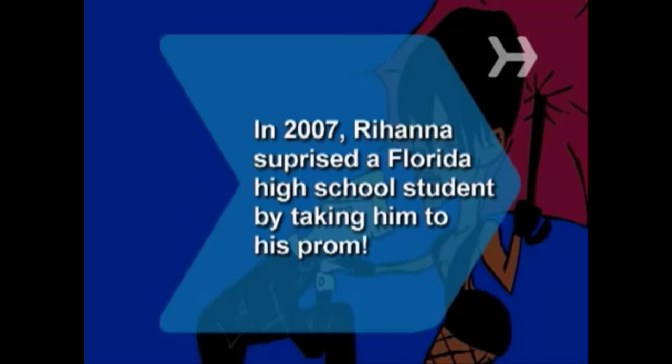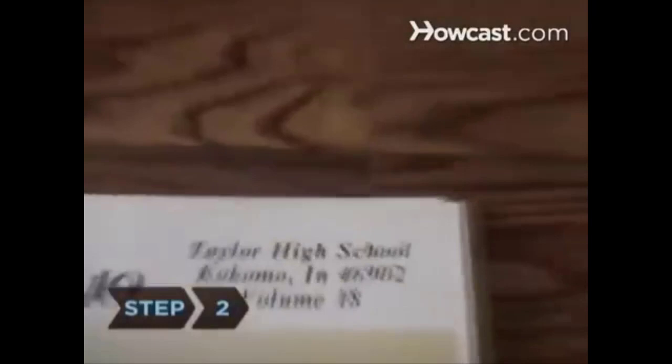How to Get a Date for the Prom. Don't wait till all the good people are taken — the time to start looking for a prom date is long before the big day. You will need assertiveness, an open mind, and a thick skin. Step 1: Let anyone know you're in the market for a prom date. You never know who might have a cute cousin or a hot friend stashed away somewhere. Step 2: Break out your yearbook and take inventory of all the eligible people you already know.